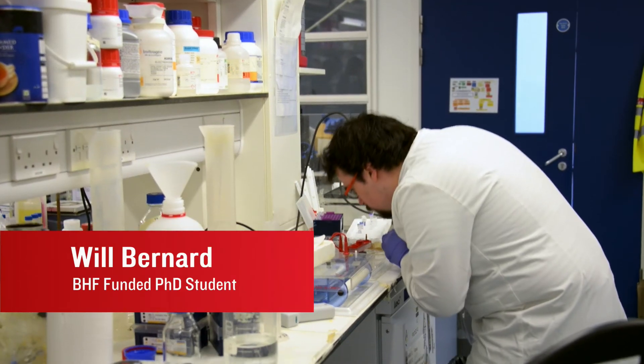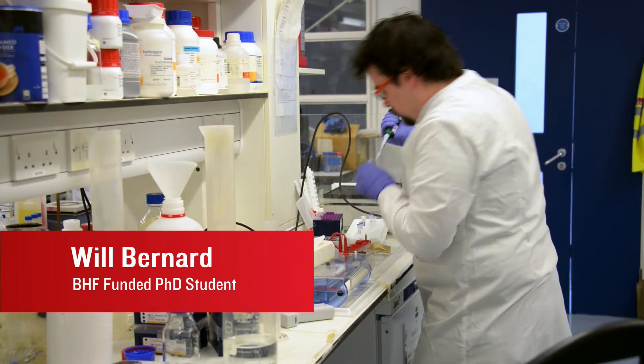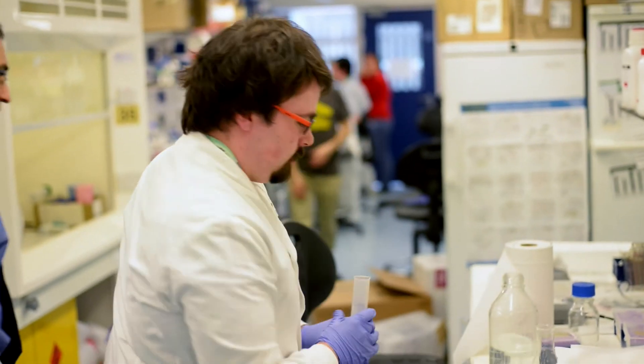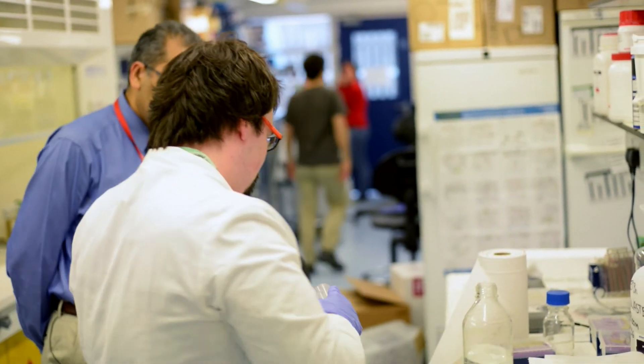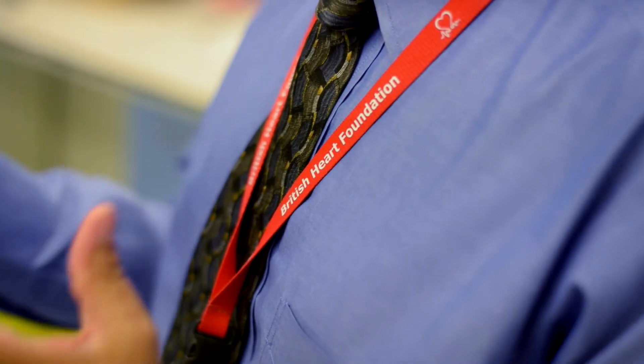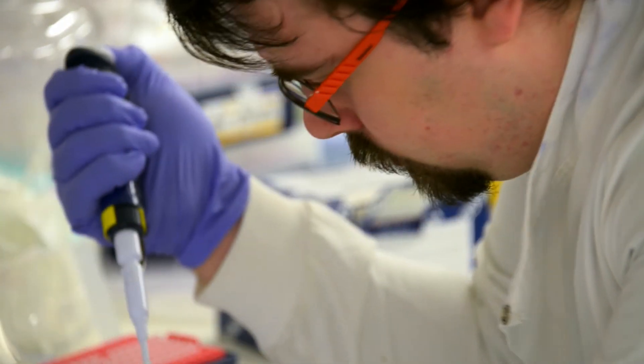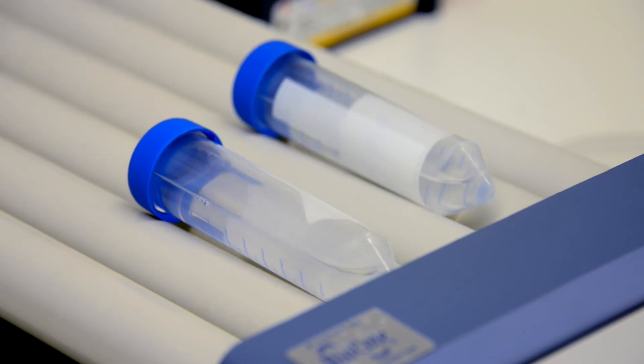I am Will Bernard. I am on a four-year British Heart Foundation PhD studentship and I am studying the mechanisms by which cells within blood vessels communicate with each other and how this goes wrong in disease. This BHF funding was fantastic for me — I came straight from my undergraduate and was awarded this studentship, which gave me the opportunity to do research in three different labs in three completely different fields. Without the funding I would have no opportunity to do this at all, and this money has allowed us to do a wealth of research that is starting to really underpin some of the genetic and developmental causes of vascular disease.